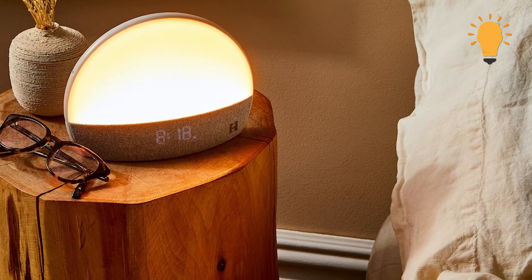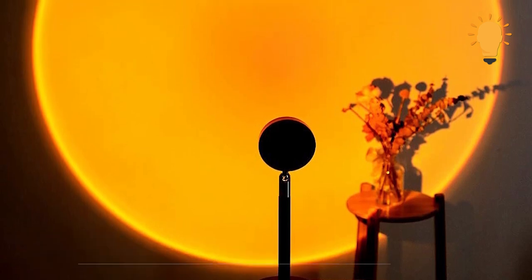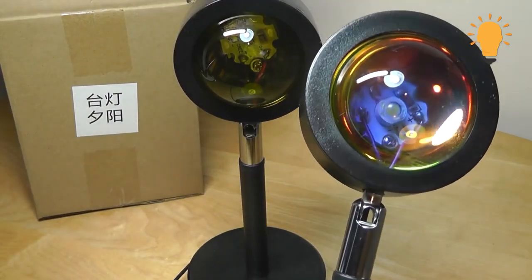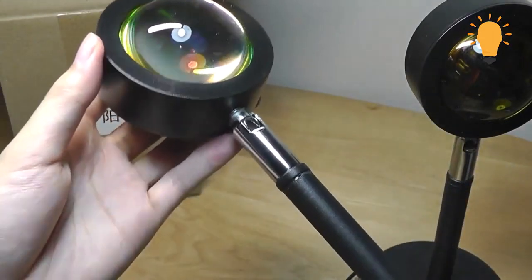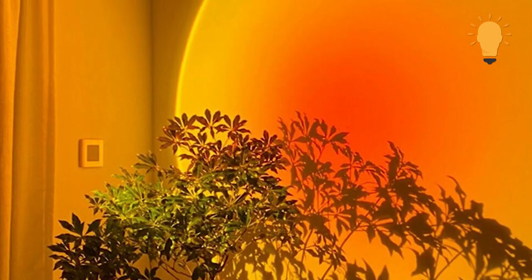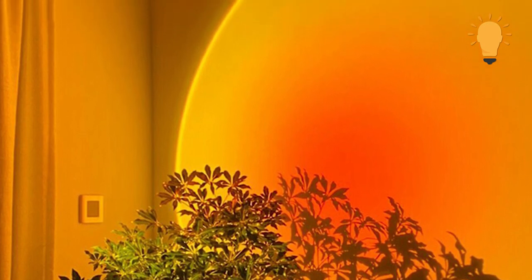Number 6: Sunset Projection Lamp. This photography atmosphere light-sourced sunset projection lamp takes mood lighting to a completely different level. It has a 180-degree rotation head, which can also be adjusted to the size and shape of the projected light of choice. If you're interested in photography or videos that set the mood, then this should definitely be a must-have gadget from Amazon. Make sure to check it out.